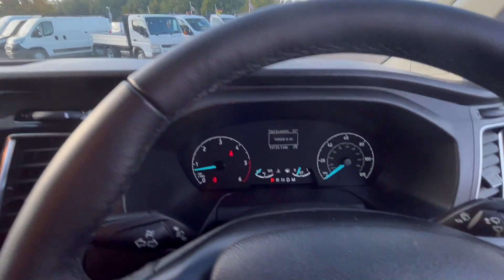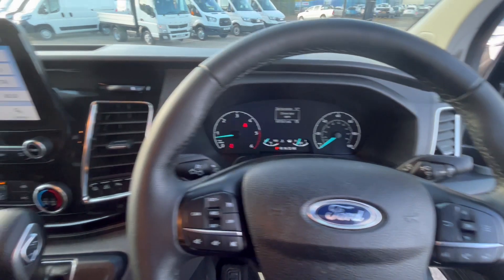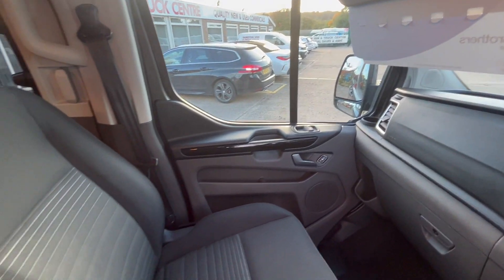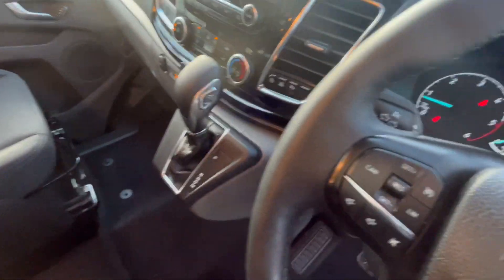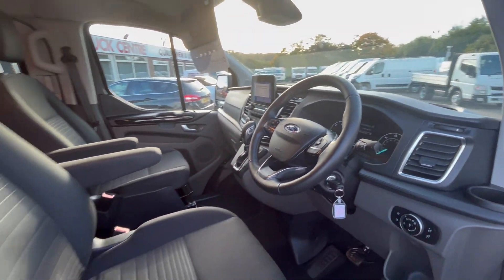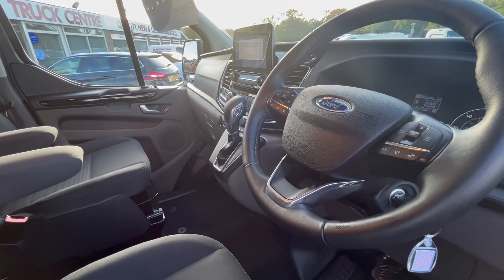19,000 miles on this vehicle — used by us from brand new. Twin airbags and everything on it. Passenger and driver armrests, multi-function steering wheel. Supervan owned by us from new, so completely unmarked.